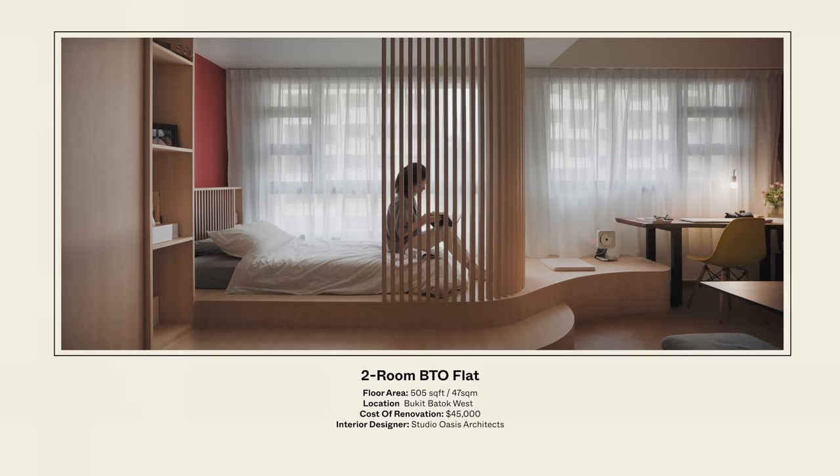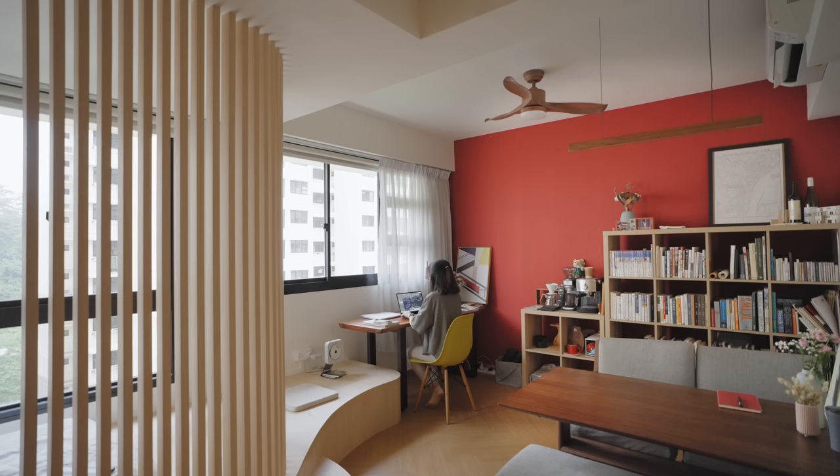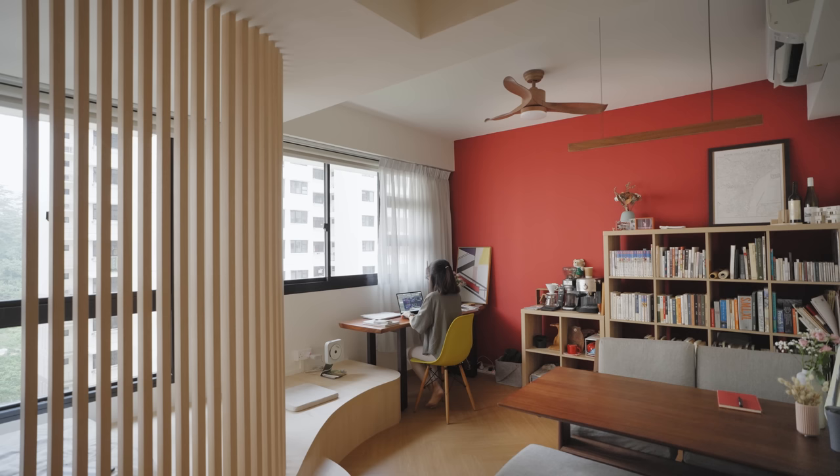This is along Bukit Batut West Avenue 9. It is a two-room BTO flat of 47 metres square. The first thing that I did here was to remove the internal drywall partition that separates the existing living, dining, and the bedroom. By removing this wall, it opens up opportunities and possibilities to craft the space according to what I would like to use it as.